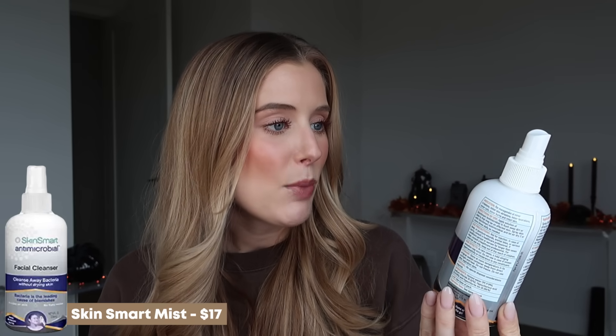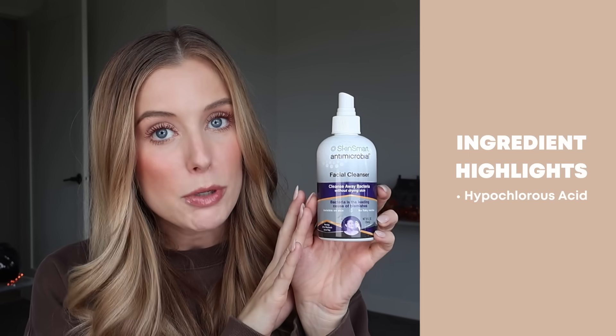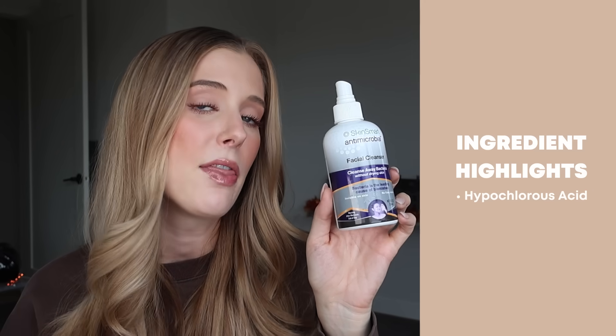I have been loving this SkinSmart Antimicrobial Facial Cleanser — which is actually a facial mist, not a cleanser. It contains hypochlorous acid, an antimicrobial ingredient that is very beneficial in preventing breakouts. If you're acne-prone and looking for something non-irritating to add to your routine, I'd highly recommend looking into this. It's very affordable and available on Amazon — definitely check it out over pricier hypochlorous acid products from other brands, since it's essentially the same thing for less. This is kind of an accidental empty because I spilled about half of it.